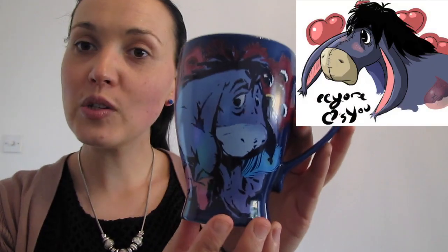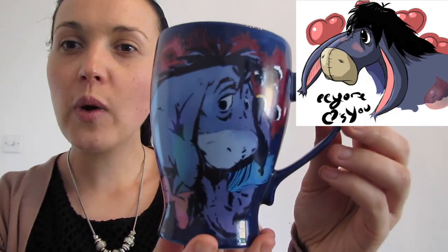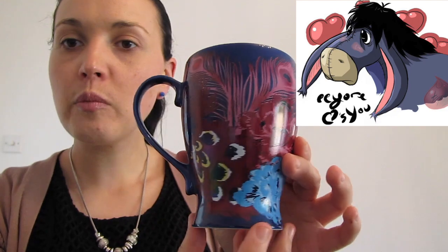The next one my mum got me from the Disney Store, which is Eeyore. I was quite heartbroken because she got me these as a set. The other one was in the same style — it was actually Tinkerbell, and Tinkerbell is a favourite Disney character of mine. I remember dropping it and it broke and smashed, so I was really disappointed. I haven't seen it ever since, and you can't even get it on eBay or Amazon.